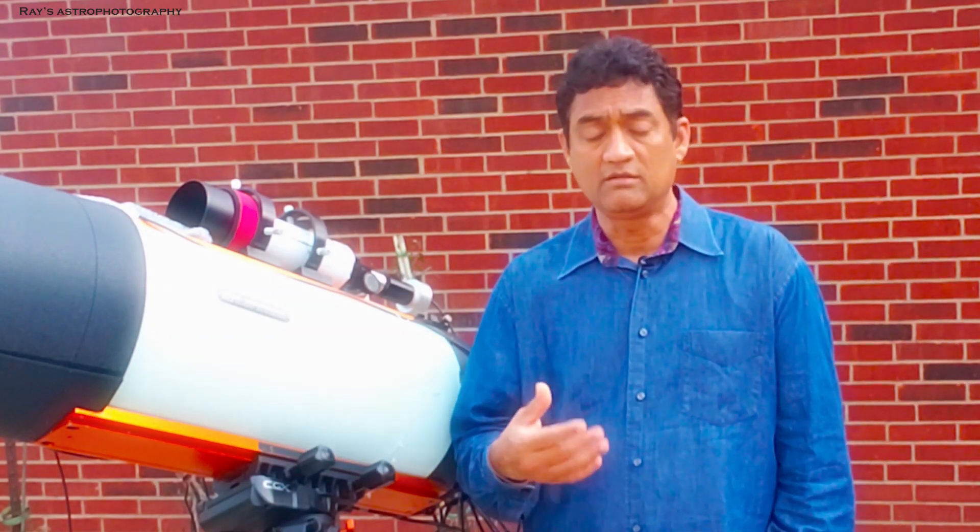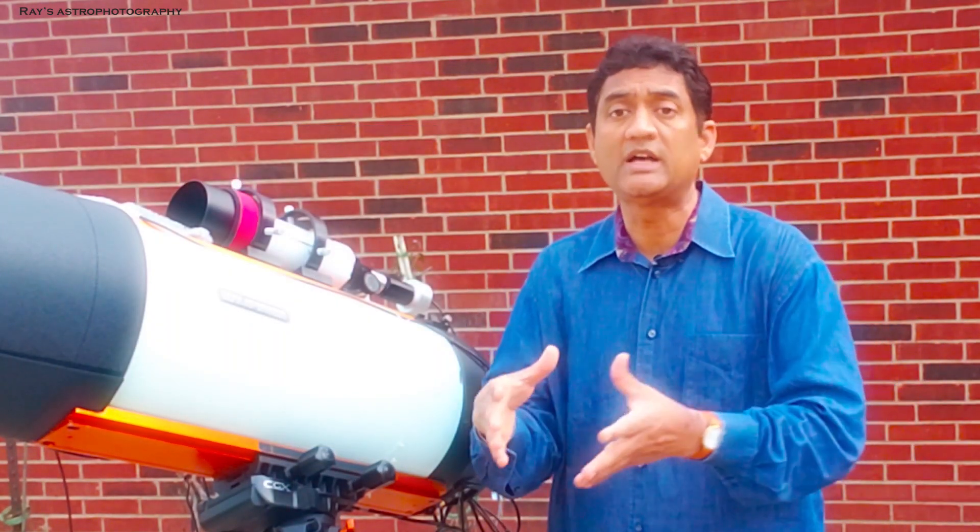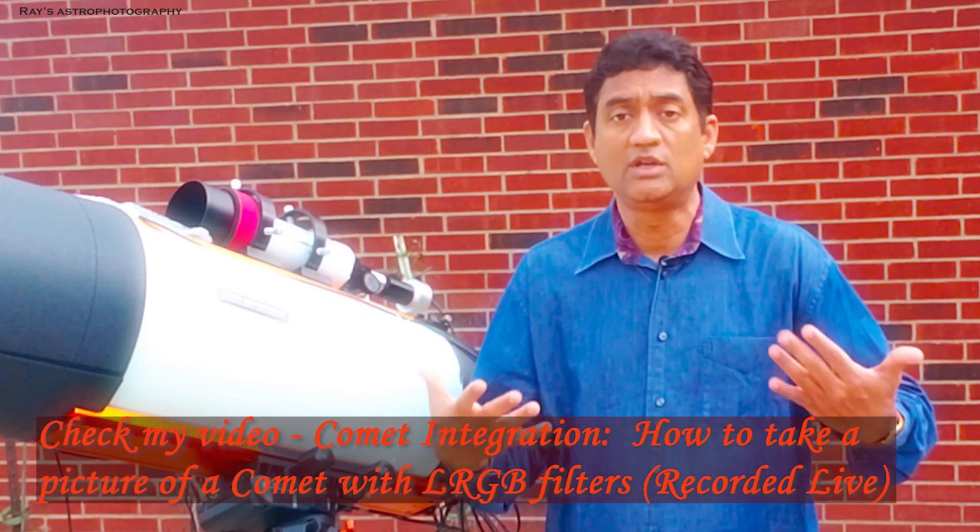As I was saying, comets are moving faster than the stars, so how do you take a picture? If you track using PHD2 software, you are tracking on the star, not on the comet. So you can't take a longer exposure because the comet will show a trail, not the comet itself. You have to take multiple exposures and then stack. When you stack based on the comet, you see star trails; if you stack based on the stars, you don't get the comet. So you have to integrate both the comet and the stars separately, then combine them to get a good picture.